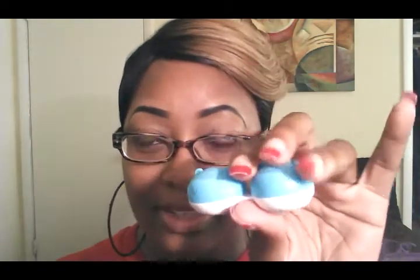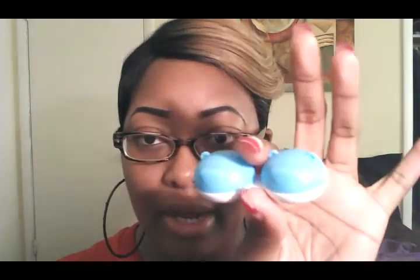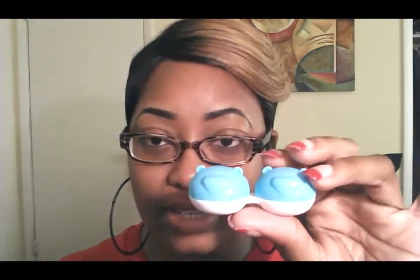In the pack I got a cute little lens case. I think these are like bears — it's like a blue bear. Every review I've seen on their contacts, they always send a free lens case with the product. Currently I have my lenses in here soaking in my contact solution.